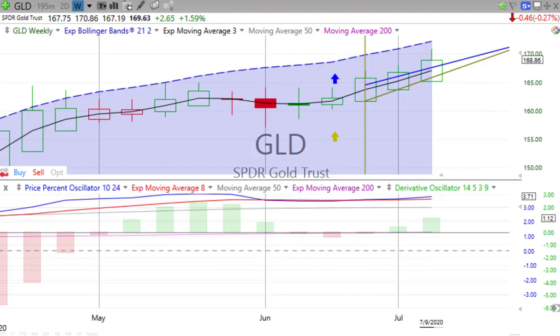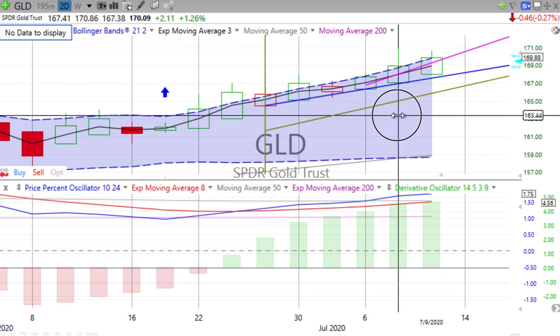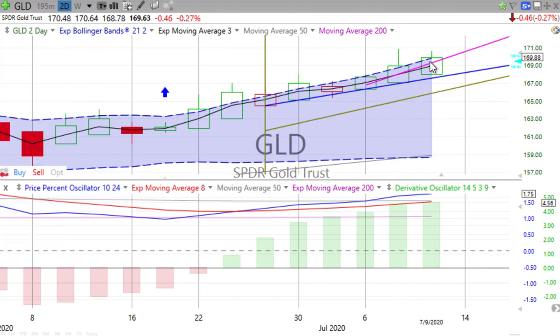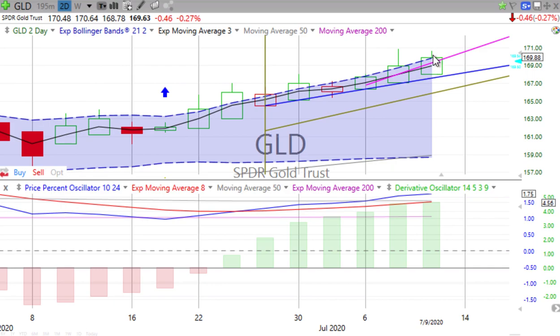Gold is down for the day. On the weekly chart, we can see gold is up nicely. Price percent oscillator pulling ever so slightly away from the red signal line, derivative oscillator gaining upward momentum. On the two-day chart, we haven't hit the high from the last two-day candle for Tuesday and Wednesday, but it is a green up candle — candle body's higher but not the wick, so it's not reached a higher high. The price percent oscillator has lost a little bit of that upward momentum, with the derivative oscillator continuing to move up.